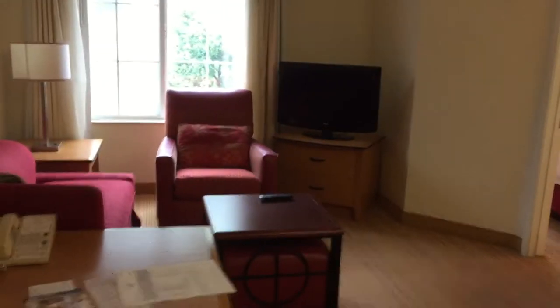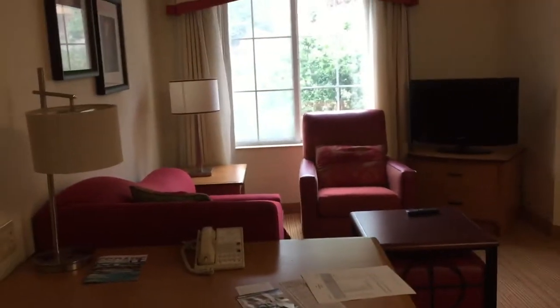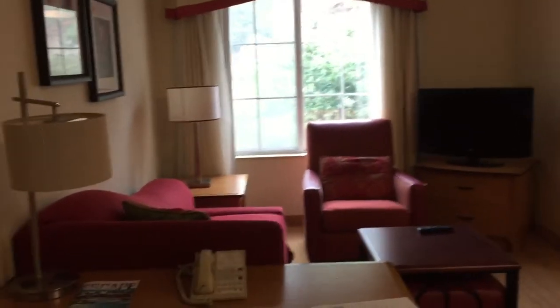Here to review the Residence Inn at Hotel Circle, San Diego, California. This is a typical king room — they called it a suite online, but it is just a room. I didn't see anything about a suite when I booked. As soon as you walk in, it's not very big at all.